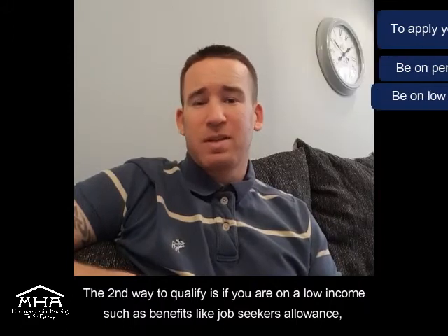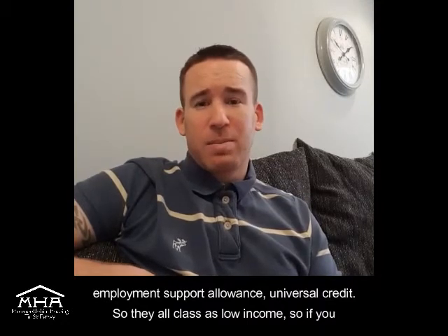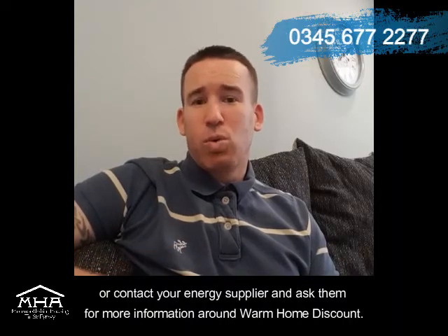The second way to qualify is if you're on a low income, such as benefits like Jobseeker's Allowance, Employment Support Allowance, or Universal Credit — they all class as low income. So if you feel that you would qualify for this benefit, please either contact the Money Wise team or contact your energy supplier and ask them for more information around Warm Home Discount.